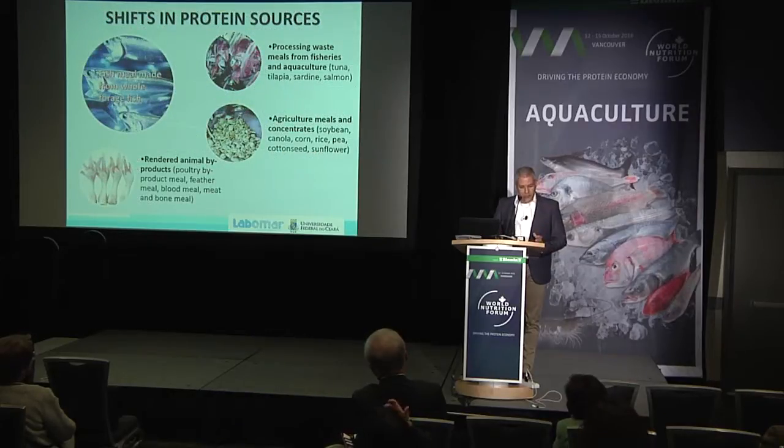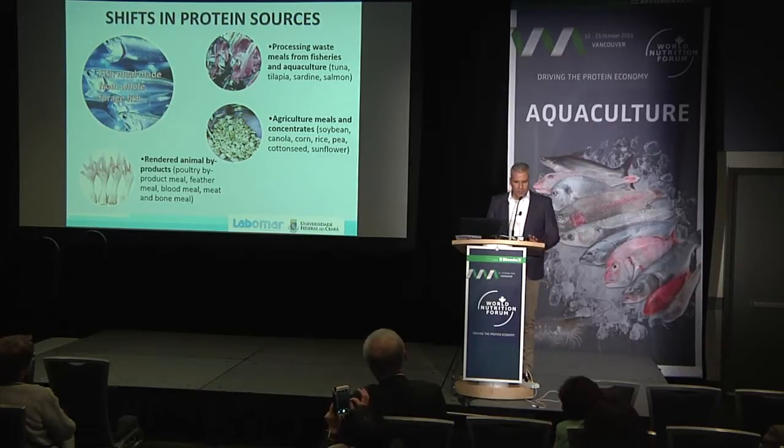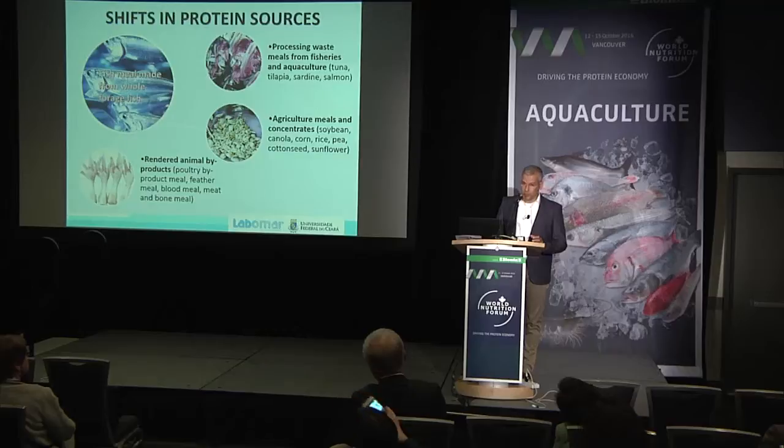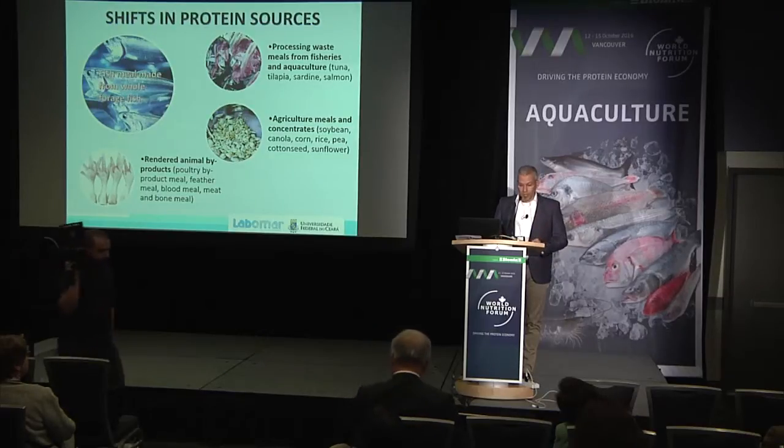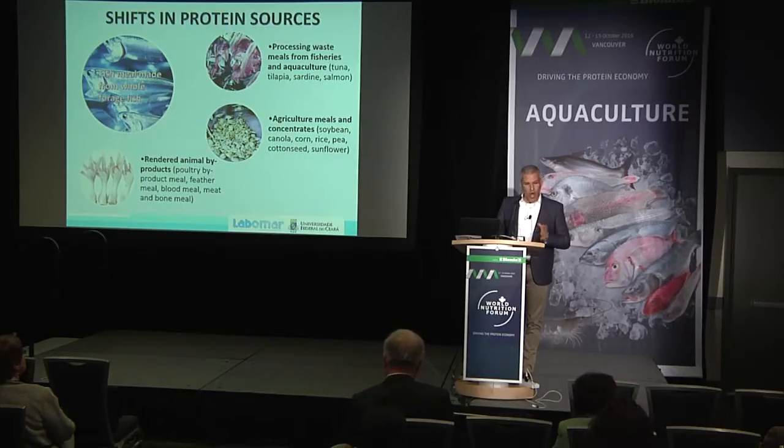The industry today still relies a lot on fish meal, mainly Asian feed companies. But we have to realize that much of the fish meal being used today is not whole fish meal — it's by-products. There's tuna, tilapia, sardines, and salmon fish meal available in the market. Feeds are also going into using a lot more soybean meal, and there are rendered animal by-products available, ranging from poultry by-product meal, meat and bone meal, and blood meal. Tons of work have shown that shrimp can thrive and grow with these different ingredients.